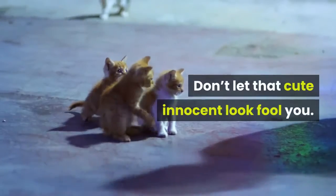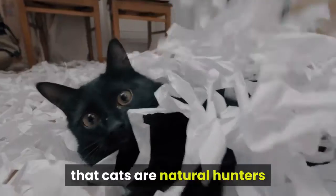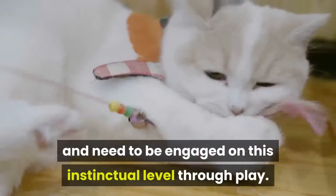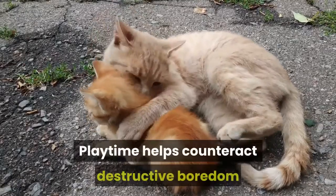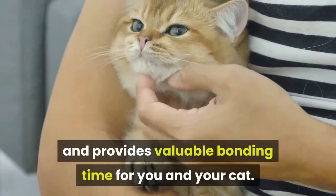Don't let that cute innocent look fool you. Cuteness always wins, but don't forget that cats are natural hunters and need to be engaged on this instinctual level through play. Playtime helps counteract destructive boredom and provides valuable bonding time for you and your cat.